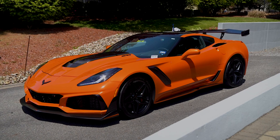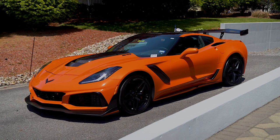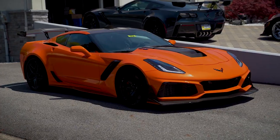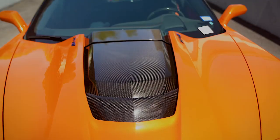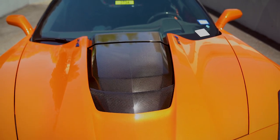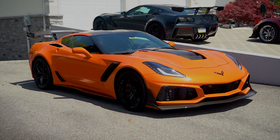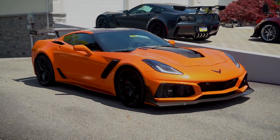This one definitely checks all the boxes and is by far the best ZR1 currently on the market. Returning to the Corvette fold for 2019, the ZR1 appropriately ushered out the front-engine, rear-drive, seventh-generation models as the pinnacle of Corvette performance. Boasting an amazing 755 horsepower from its supercharged 6.2-liter V8 engine, the ZR1 generated zero to 60 miles per hour acceleration in just three seconds, en route to an electrifying 212 mile-per-hour top speed.